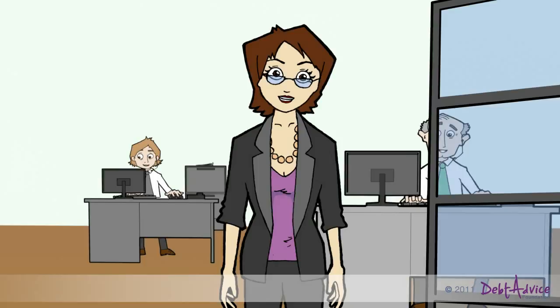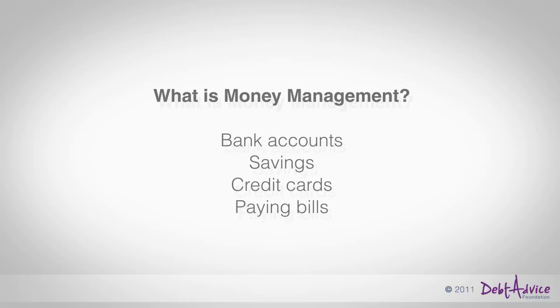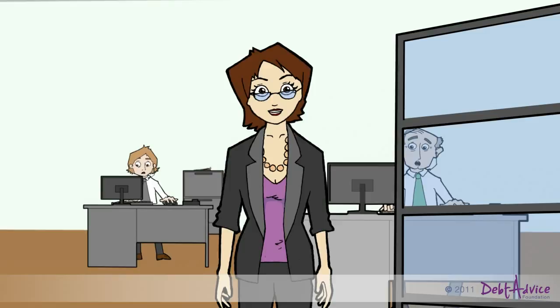As people enter adulthood they start to take on more responsibilities. One of these is to manage their money. It's important therefore to understand how things like saving, borrowing, bank accounts and paying bills work. Let's look at the basics.